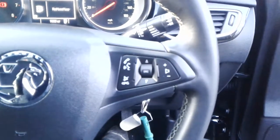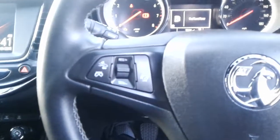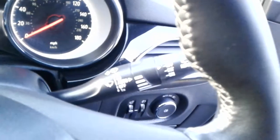Automatic headlights, and steering wheel controls for telephone, radio, cruise control and speed limiter. There is also automatic wipers.